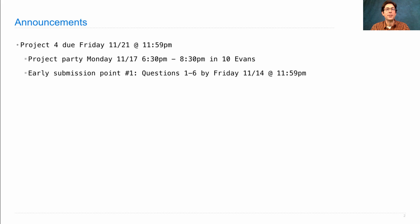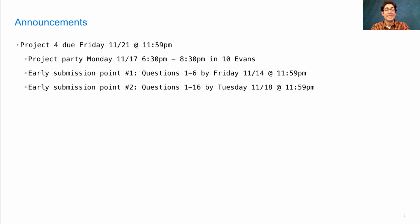You'll get an early submission bonus point if you turn in questions 1 through 6 by this Friday. You can get a second early submission bonus point by turning in questions 1 through 16 by Tuesday. And a final extra credit point if you submit your final version of the project by Thursday.